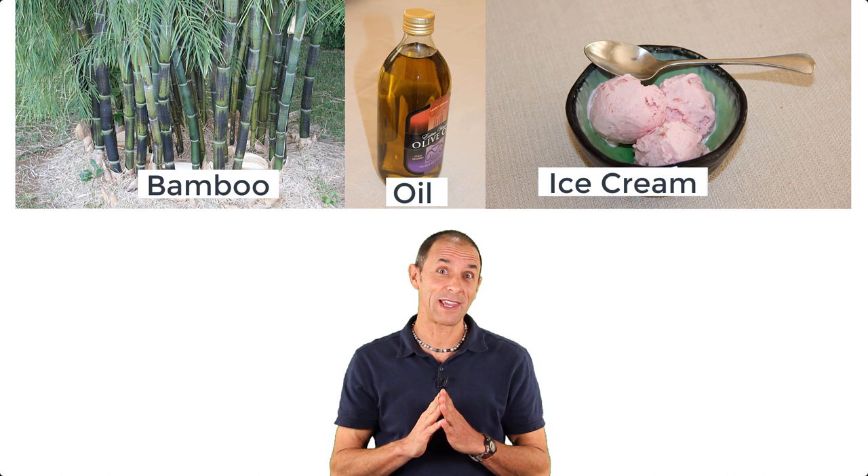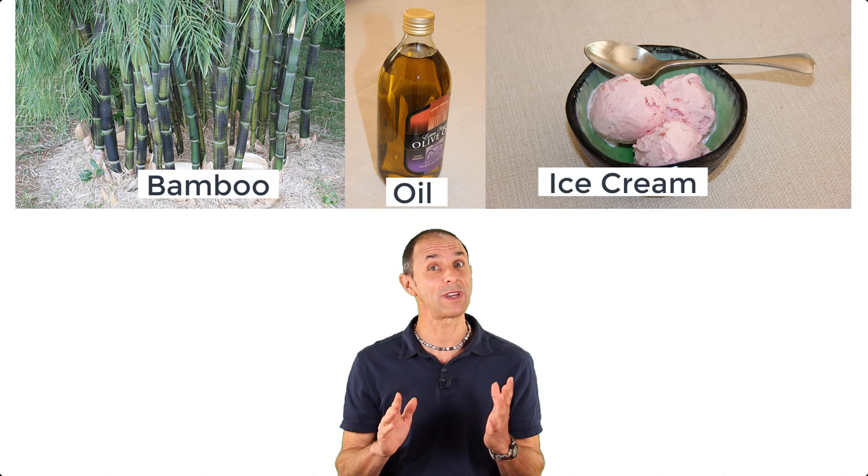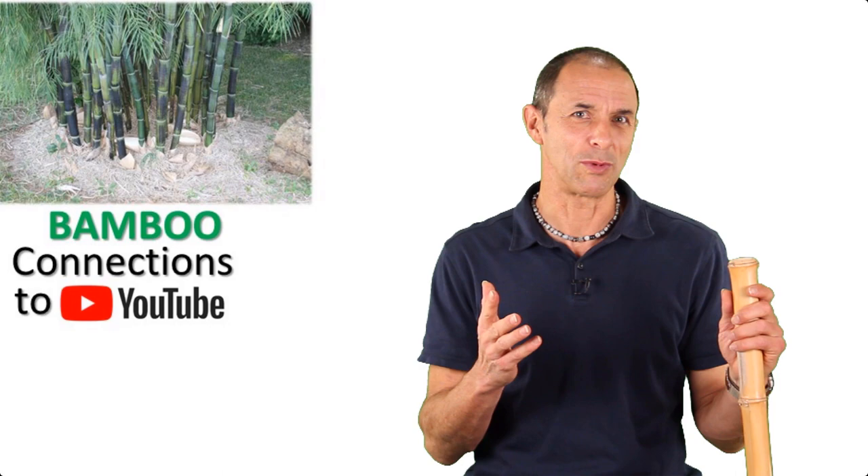It's amazing to see how far we've come, but let's get back to bamboo, oil, and ice cream and why they can help to motivate us with the next transition by making interesting science videos that we share around the world through YouTube.